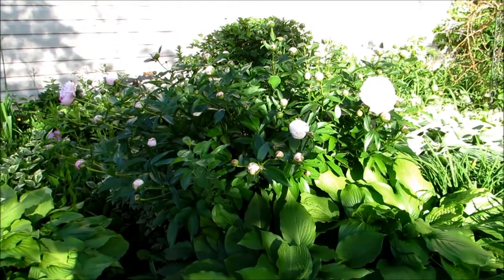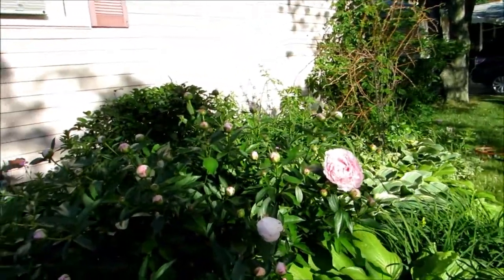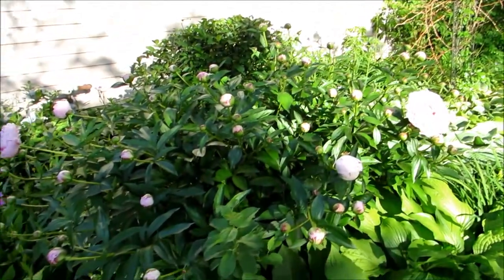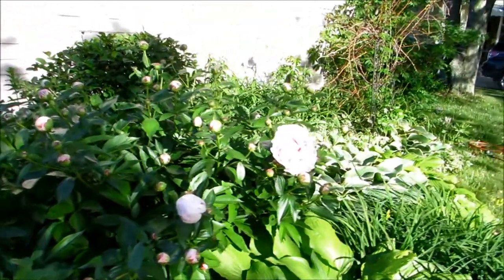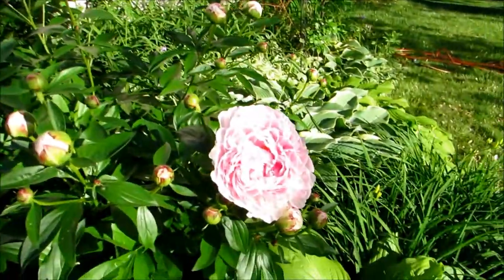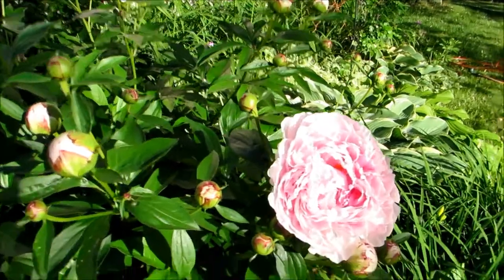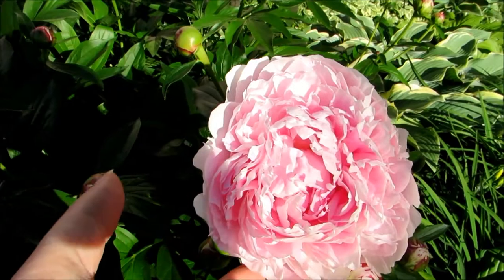Today is June the 6th and guess what, some of my peonies opened. And they're so beautiful. I love peonies. I just wanted to show you a few of them. I have two different types.